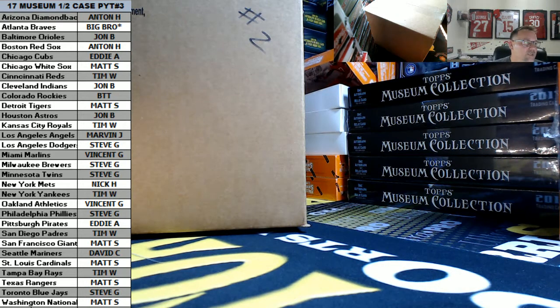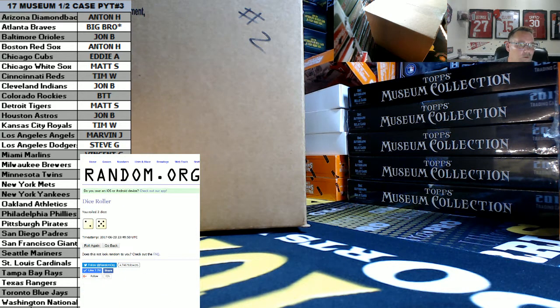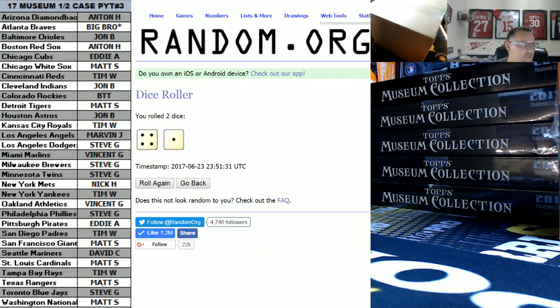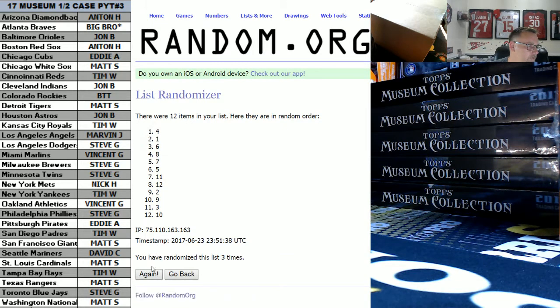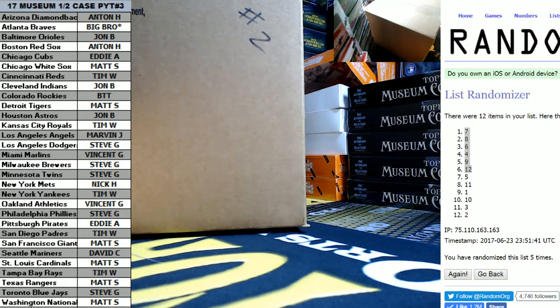And then we're going to randomize for the box numbers, and that'll be the last thing we do. Roll the dice again, we're going to go five times for our box numbers out of this case. Our box is going to be seven, eight, six, four, nine, and twelve. Those are going to be our box numbers.